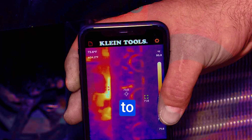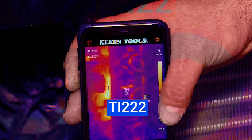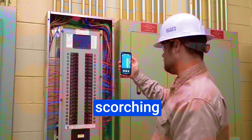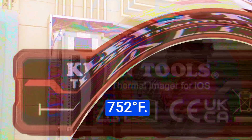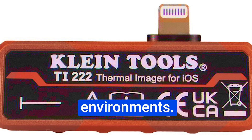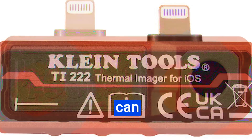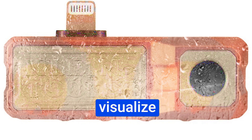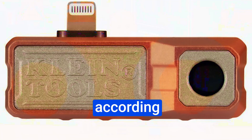When it comes to temperature range, the TI222 doesn't disappoint. It can handle temperatures from minus 4°F to a scorching 752°F — a wide range that makes it suitable for both cold and hot environments. You can choose from three color palettes — ironbow, rainbow, or grayscale — to visualize and interpret thermal data according to your preferences.